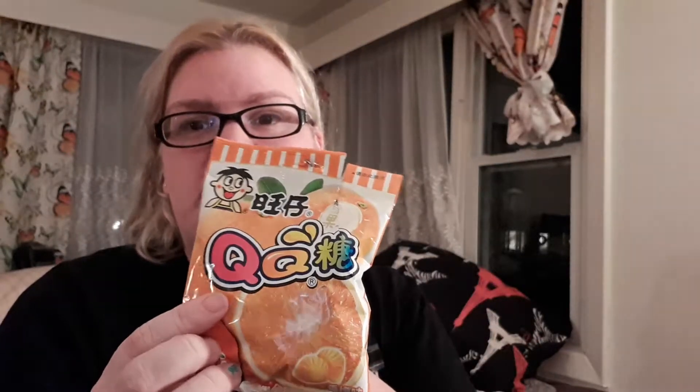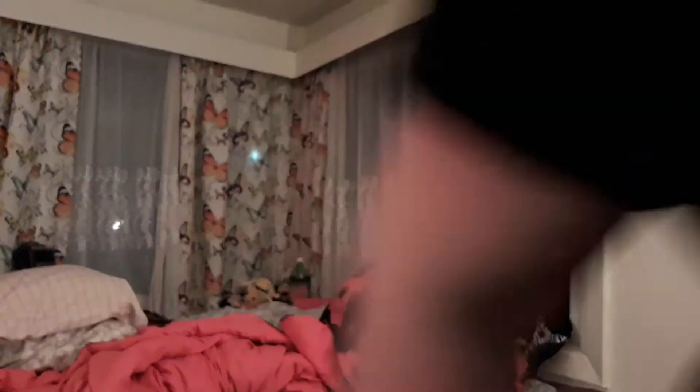The peanut butter things are really good. The next thing we got — last time we got the red ones that look like little strawberries, and this time we got the orange ones that look like little orange slices.